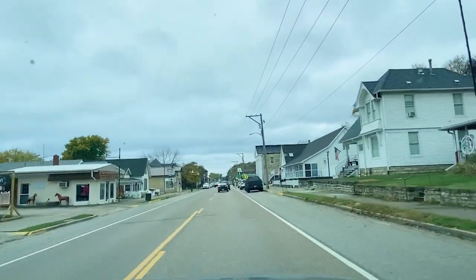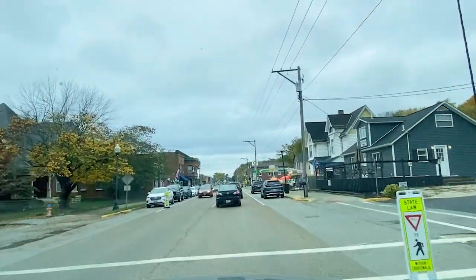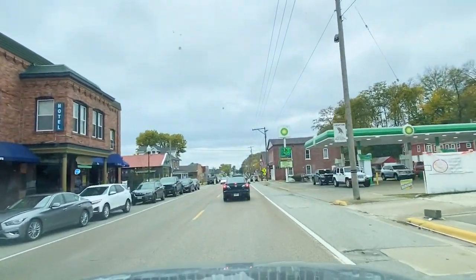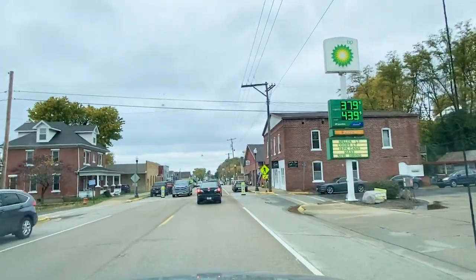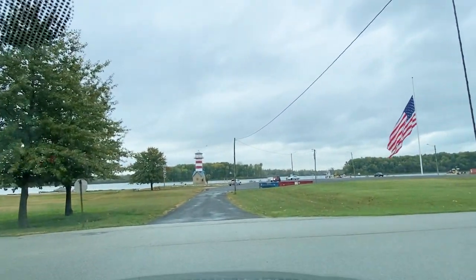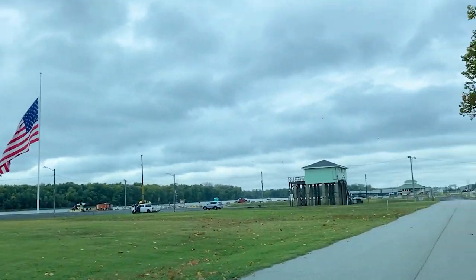We were in downtown Grafton earlier this summer — we ate at the Loading Dock and took the ferry; there's another video of that. We are not going to take the Grafton ferry here — we're going to go on up and take the Brussels Ferry. Here's the Grafton ferry where the big flag is; you can take it over to St. Charles, and we did that earlier this summer. Go watch that video.